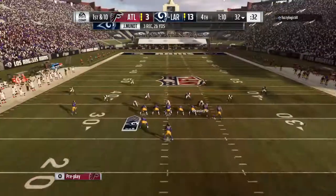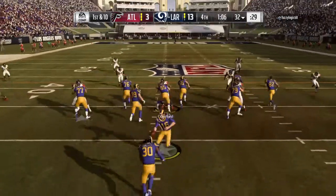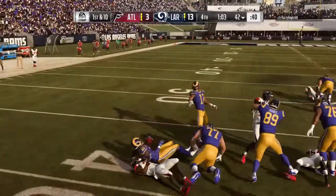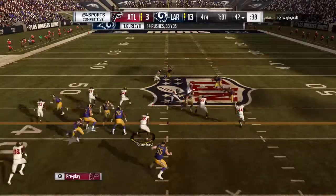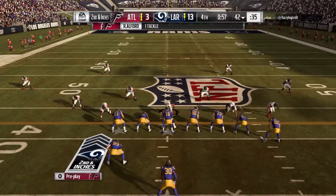A gain of seven and they pick up the first. Now Goff will hand this one to Gurland, who reaches the 42-yard line before being brought down — give him 10 yards on the pickup, and that'll make it second and a foot or so.